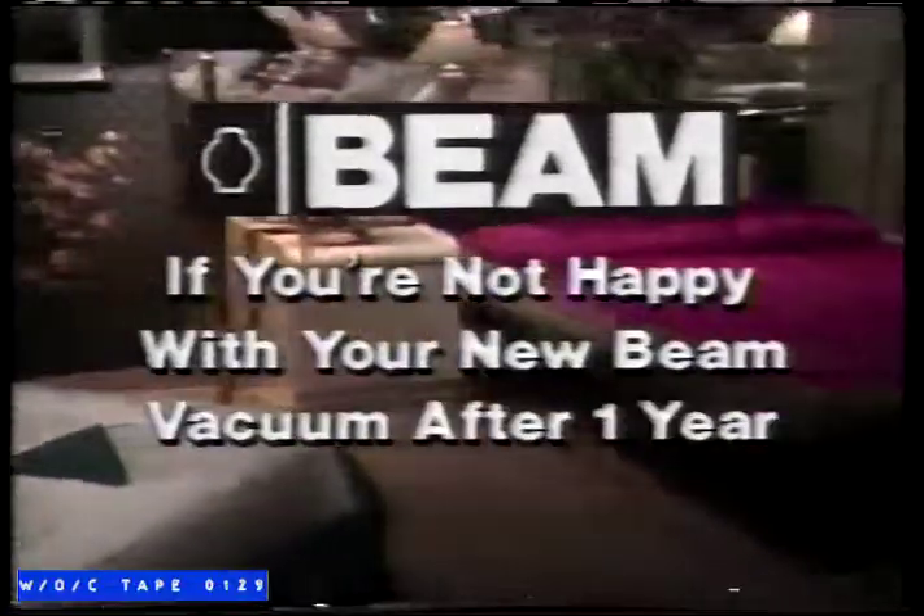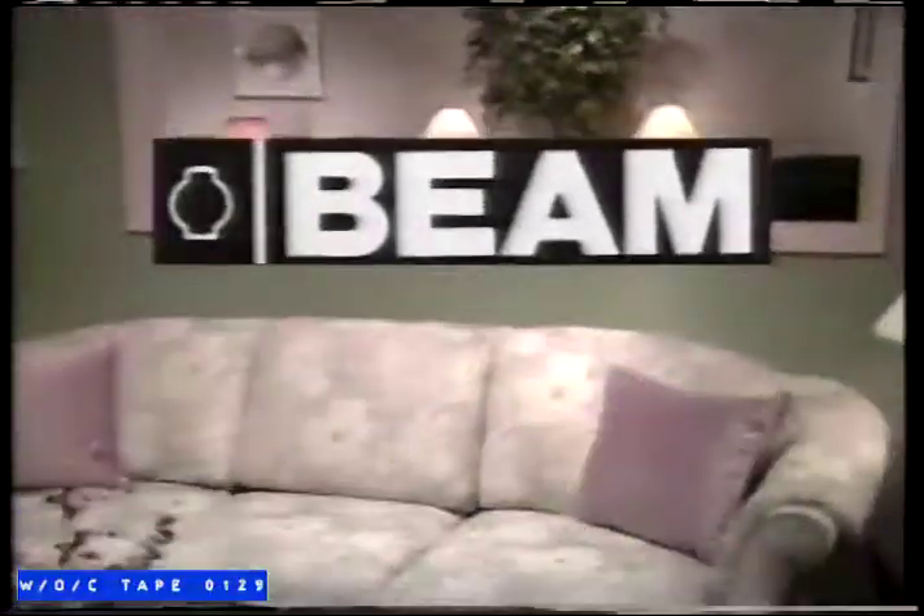But that's not all. If you're not happy with your new Beam vacuum system after one full year, we'll buy it back. Haven't you done without a Beam long enough?